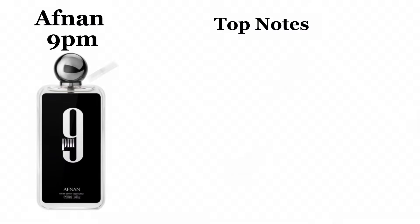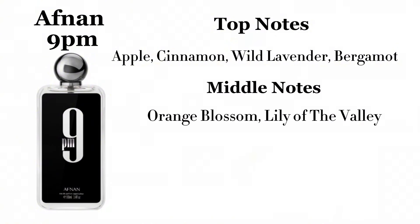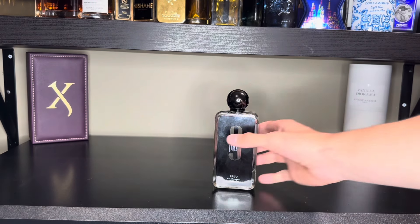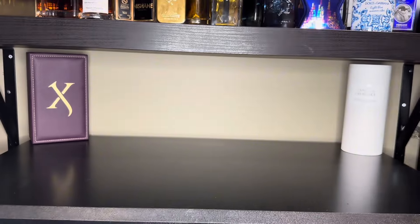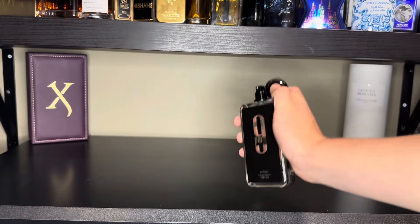The top notes in here are apple, cinnamon, wild lavender, and bergamot. The middle notes are orange blossom and lily of the valley, and the base notes are vanilla, tonka bean, amber, and patchouli. The prominent notes you're going to get are that apple, the vanilla, and a little bit of the cinnamon and tonka feel. Overall, it's just a super sweet fragrance.